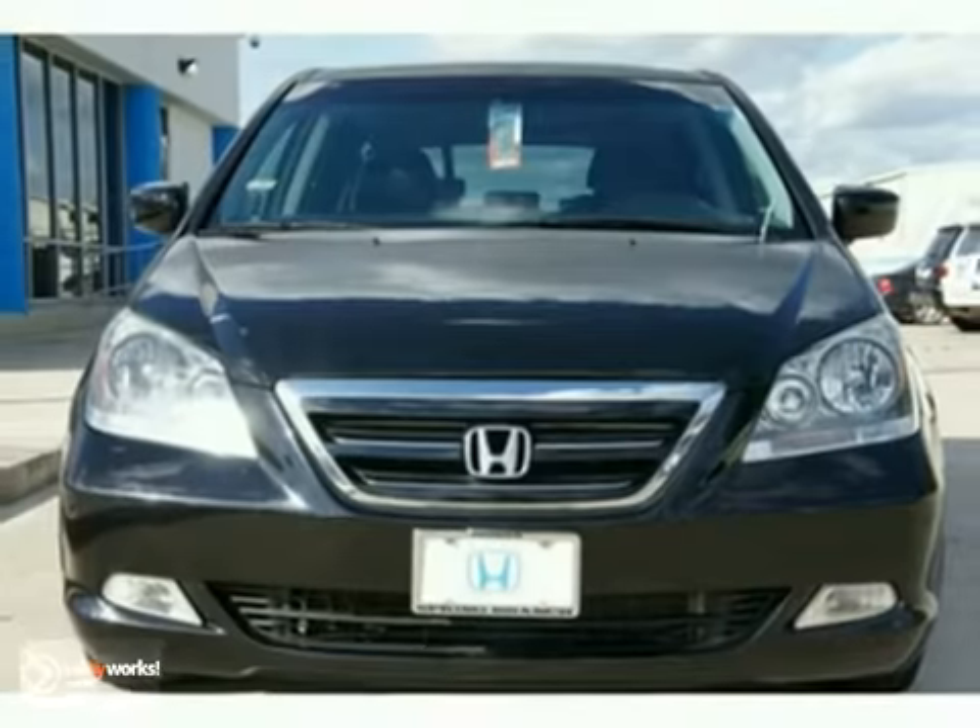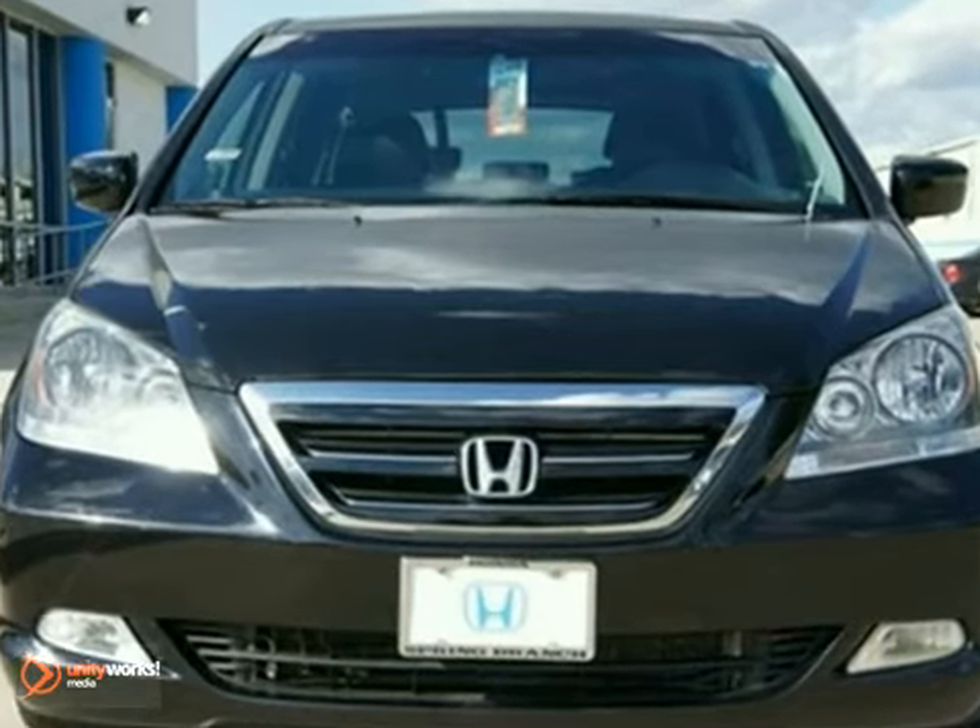It's comforting to know that this Odyssey was engineered to get you and your loved ones home safe and sound. It has a clean Carfax and even features a rear seat entertainment system for the kids.